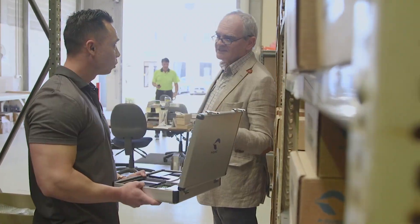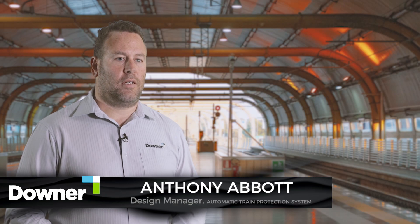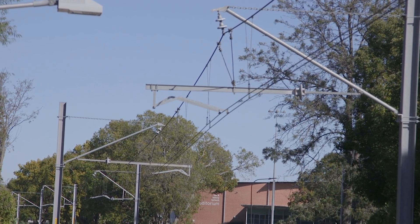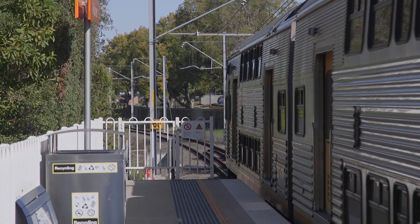Helios was originally recommended to us by Vector. Once we started working with them we realised why. Very short lead times, very responsive. We've always used Helios for power modules, DC to DC converters, isolators. These specialised projects have required Helios to assist Downer from design, manufacture and ongoing support as we've rolled out the projects across the business.